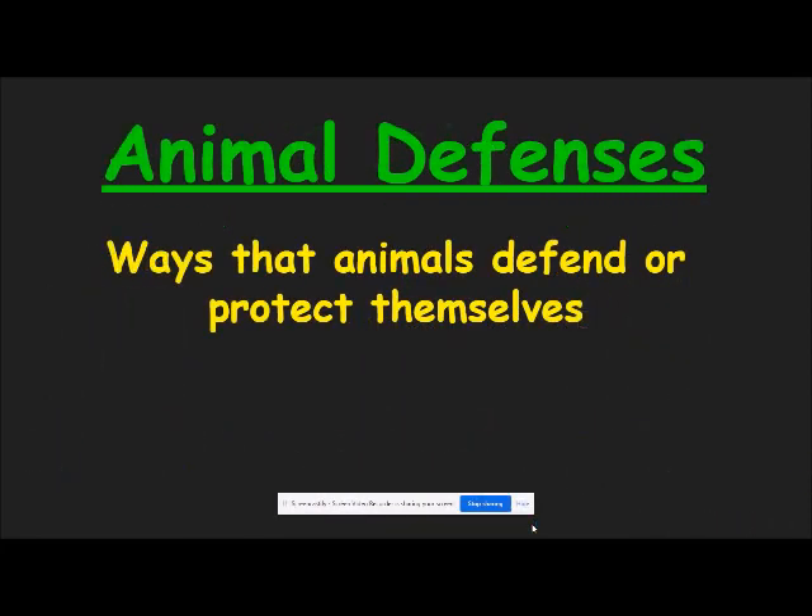Like all animals, turtles have special ways that they defend themselves. Besides blending into their surroundings, or using camouflage to hide from other animals, can you think of other ways turtles can defend themselves? I was thinking of the fact that they can hide in their shells. By the way, did you know that this particular defense mechanism only applies to terrapins and tortoises? Sea turtles cannot retract, or pull their head and flippers back into their shell.